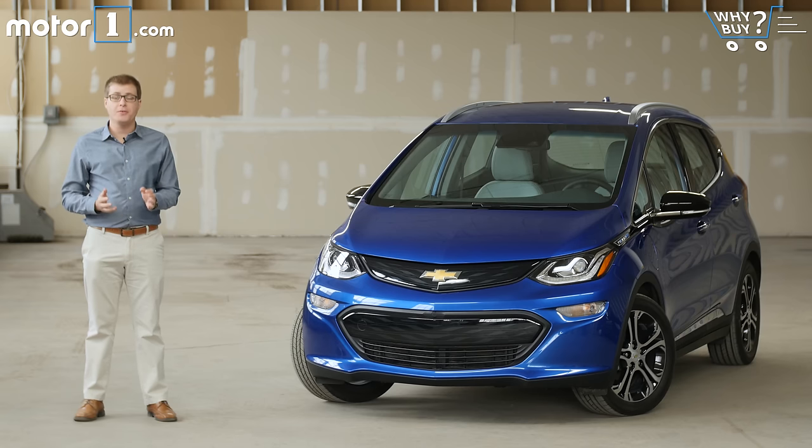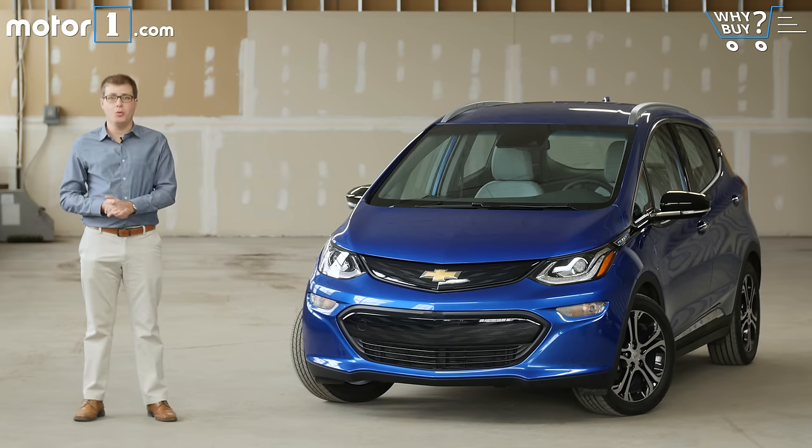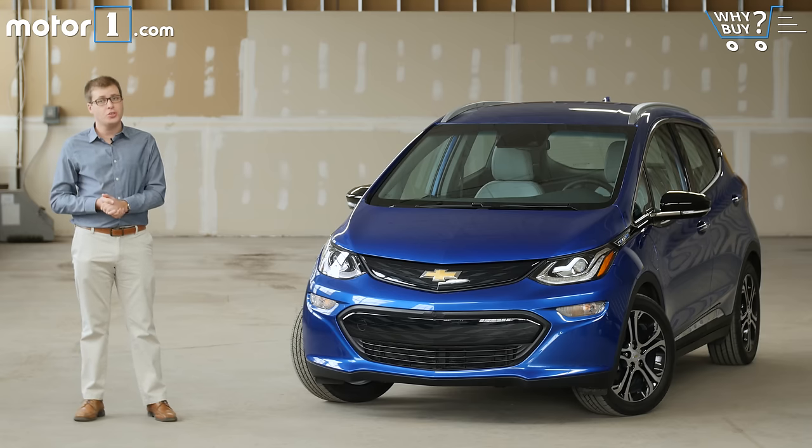Today though, electric cars are ready for mainstream consumption. Chevrolet wants in on the action with this — the Bolt EV. It's got a really long driving range, a relatively affordable price, and coupled with everything else that we like about it, this could be the most well-rounded electric car you can buy today.